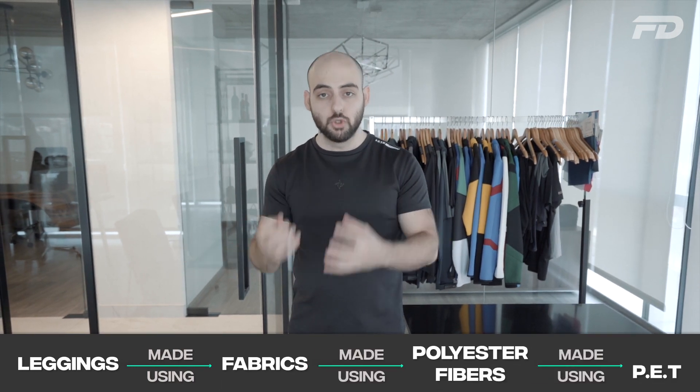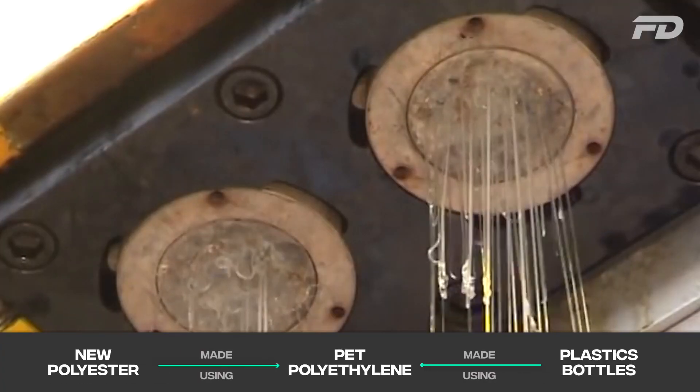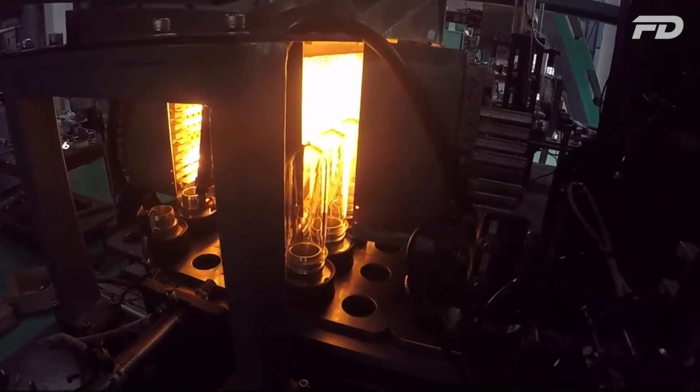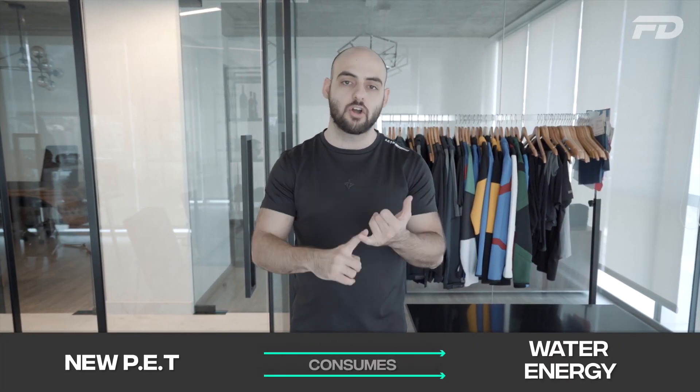In order to understand the process of recycling leggings, we have to understand how new leggings are made. Typically leggings are based on fabrics made from polyester fibers. New polyester is created using PET, or polyethylene terephthalate, which is the same raw material used to create plastic bottles. This relationship is what sets the basis for the environmental benefits of recycling leggings.